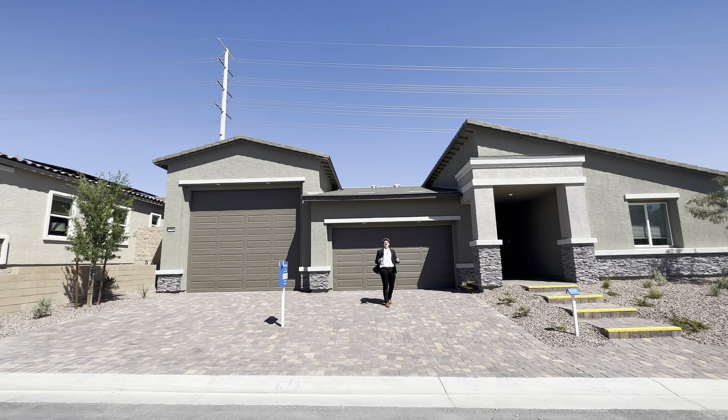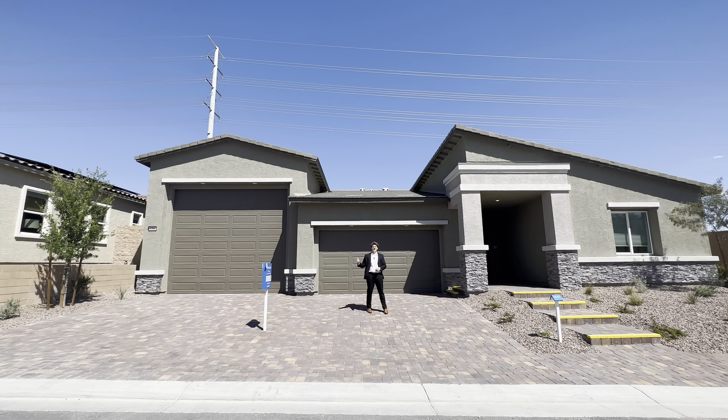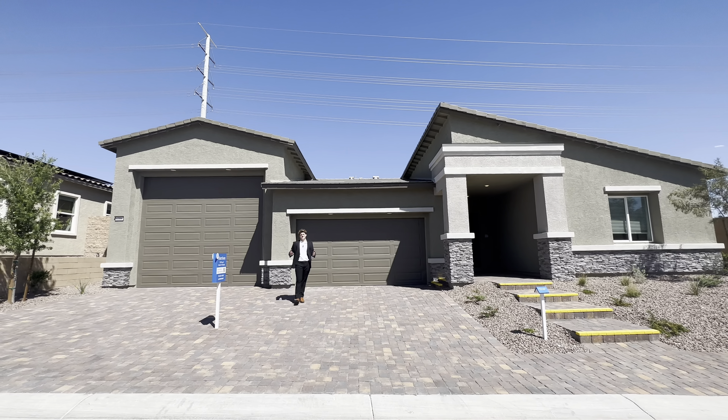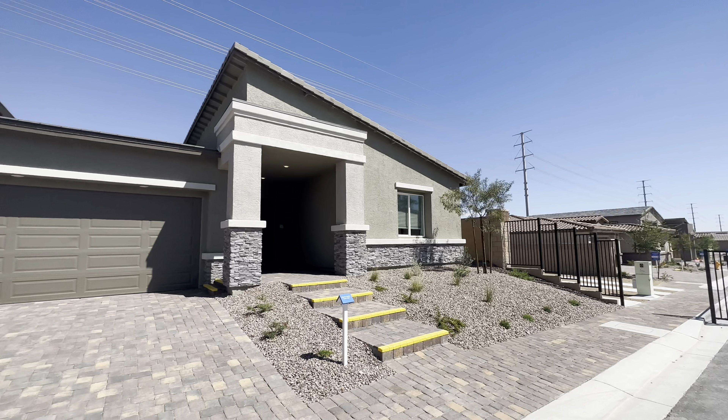Hey guys, welcome back, it's Jeffrey here in Las Vegas, Nevada, touring this beautiful single-story home. This home was newly built, sitting at just over 3,100 square feet, offering four beds and three and a half baths. It has a beautiful RV garage as well as a two-bay garage. We'll start the tour on the outside to give you a look around.